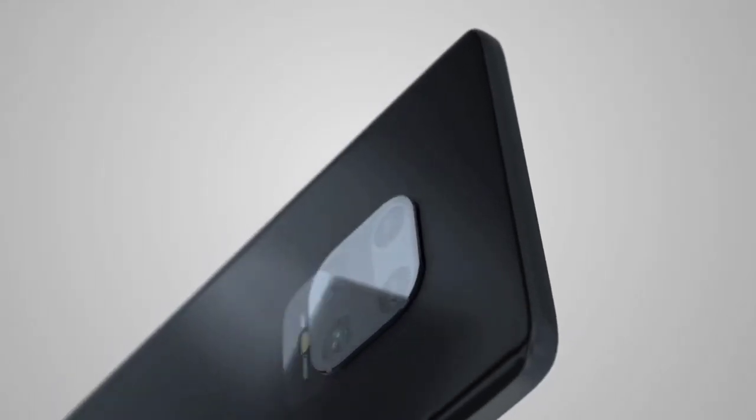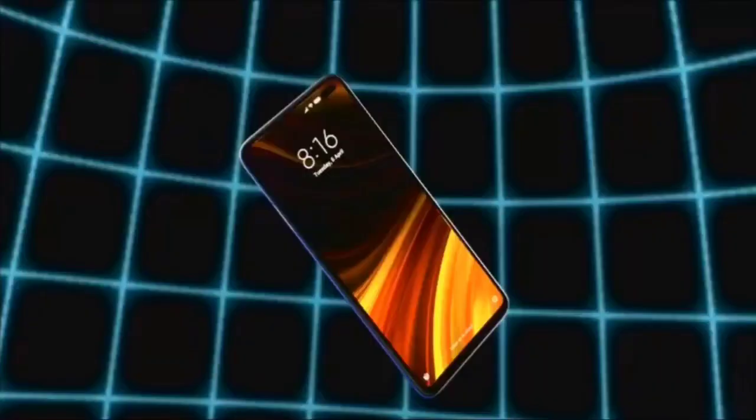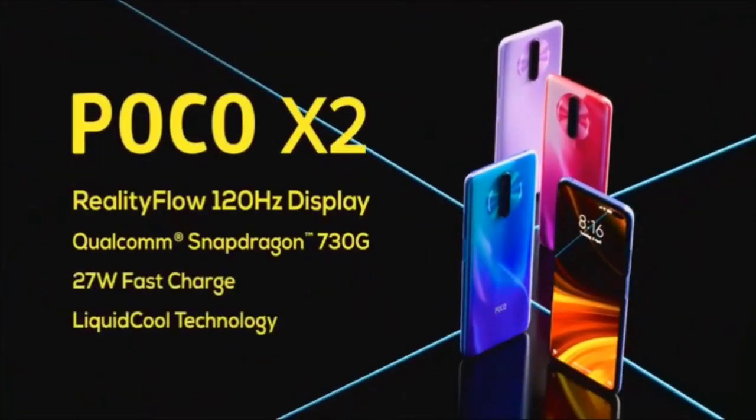Let's talk about design and display. Both phones have a 6.67 inch display, glass body on the front and back, and similar build quality. Personally, I like POCO X2 — the circular camera module on the back looks very good and the front display has a very attractive, premium look.